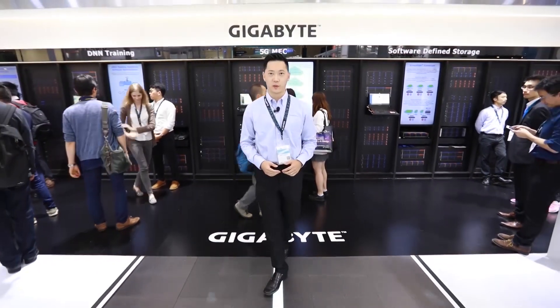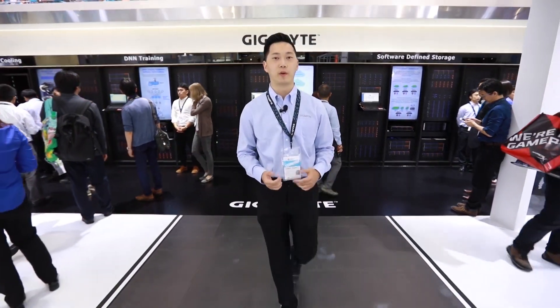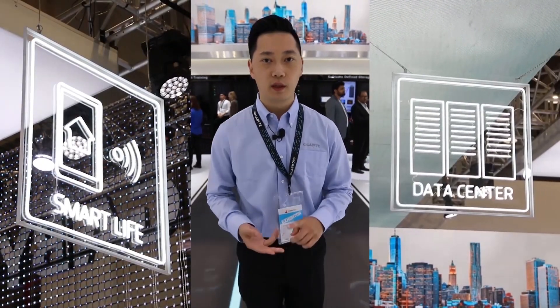Welcome to Gigabyte at Computex 2019, where we have brought some of our partners to showcase solutions that will propel computer technology in three areas: smart life, data center, and studio.